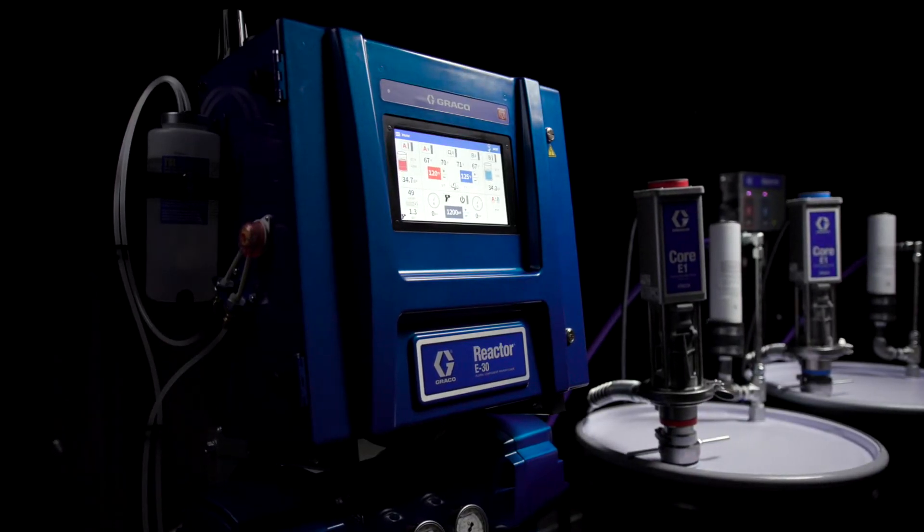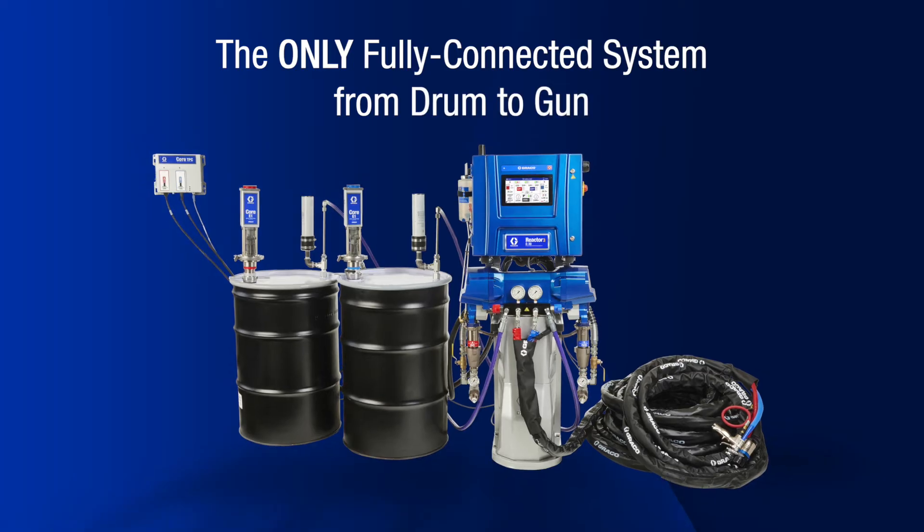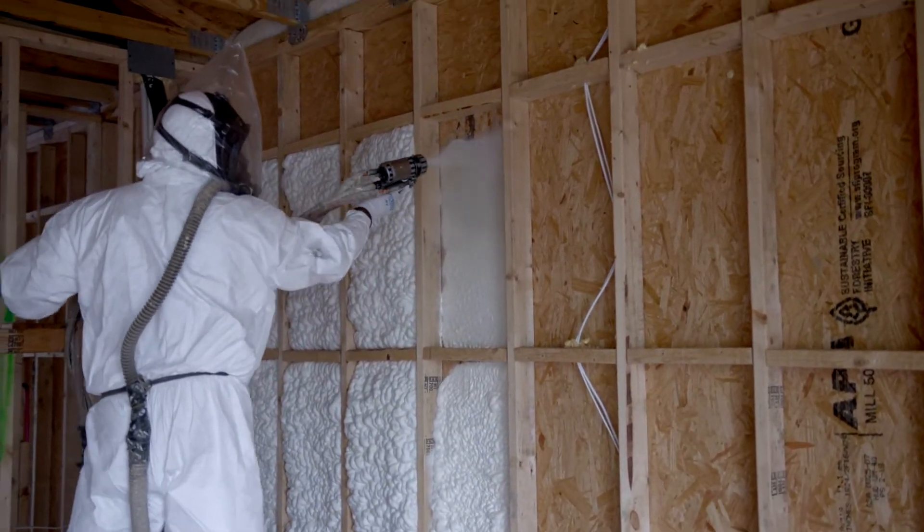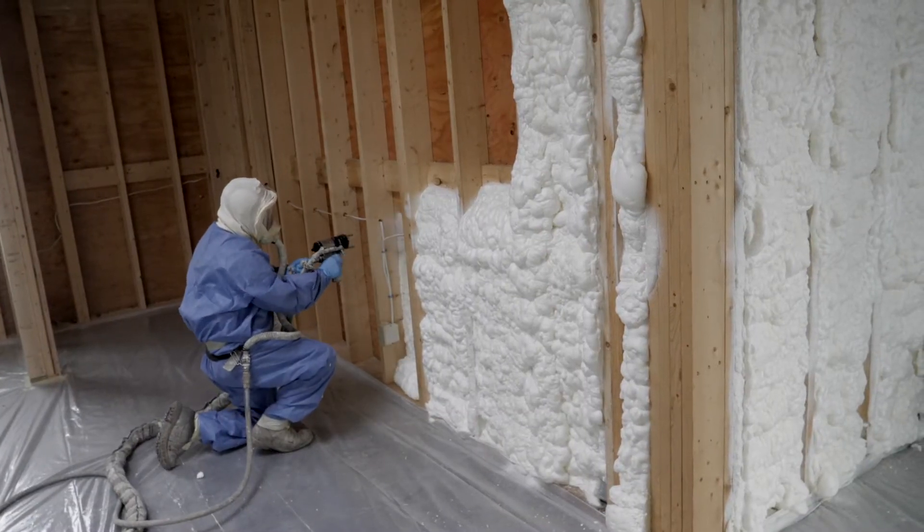Introducing Reactor 3. The first and only system with drum-to-gun communication, Reactor 3 eliminates guesswork, ensuring consistent ratio and yield, providing the highest quality results.